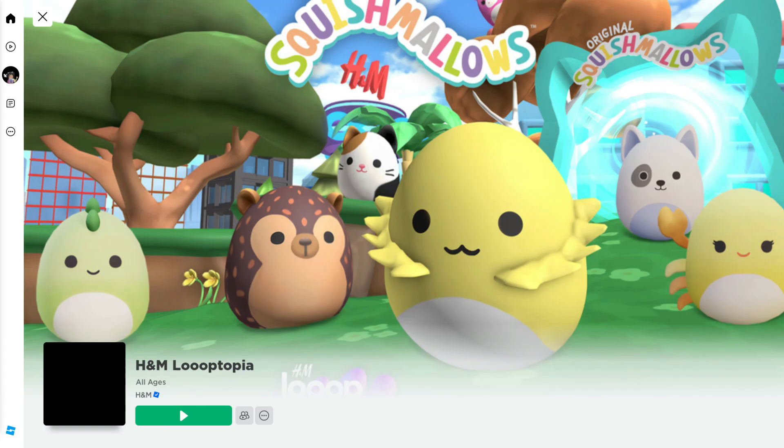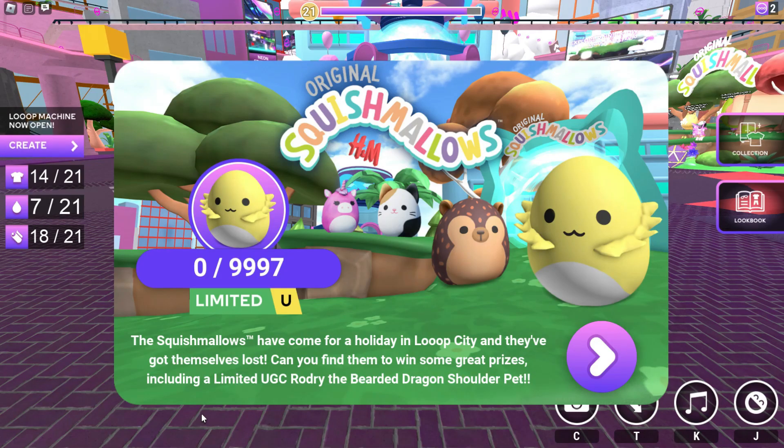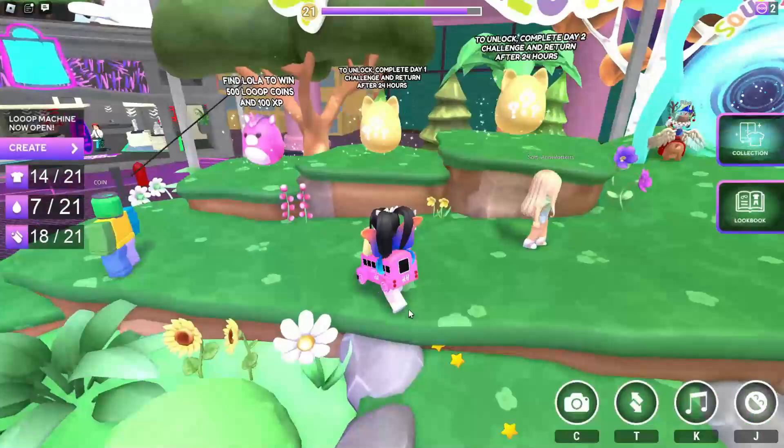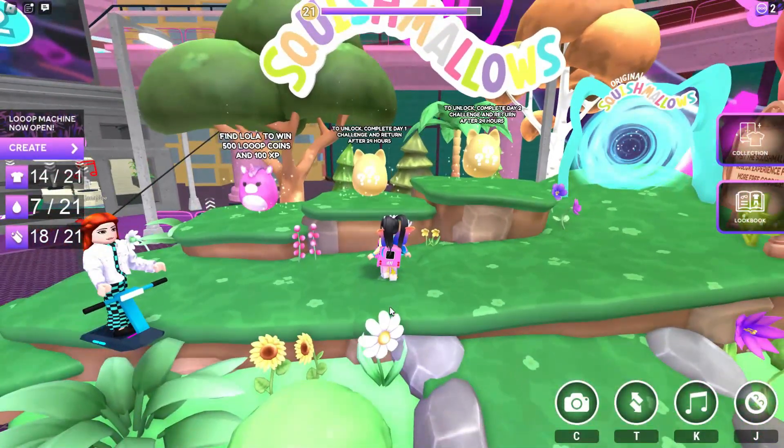For the next item, let's join H&M Looptopia. Here there's almost a thousand Rodri Shoulder Pets available to collect for free. Head over to the Squishmallow area.